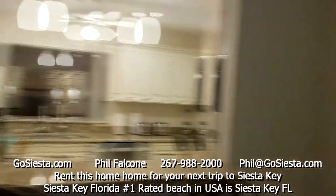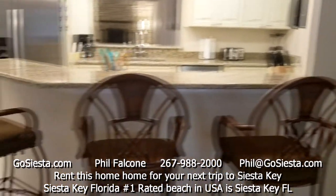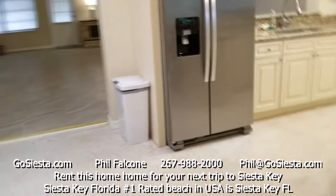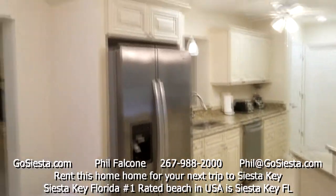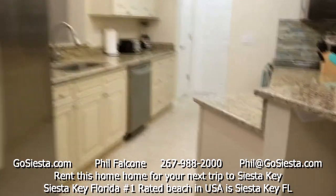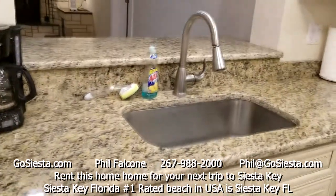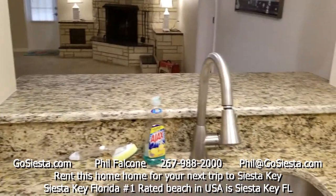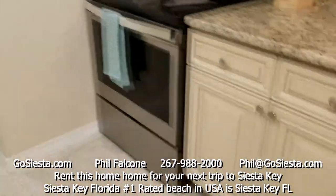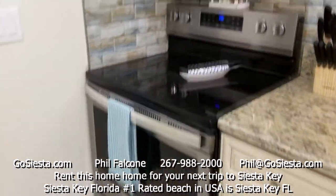There's beautiful artwork on this side, and a large clock so you know what time it is. It enters into a breakfast bar area — everything in here is brand new, all new appliances, granite countertops, dishwasher, brand new sink, all new cabinets, stove, and microwave.